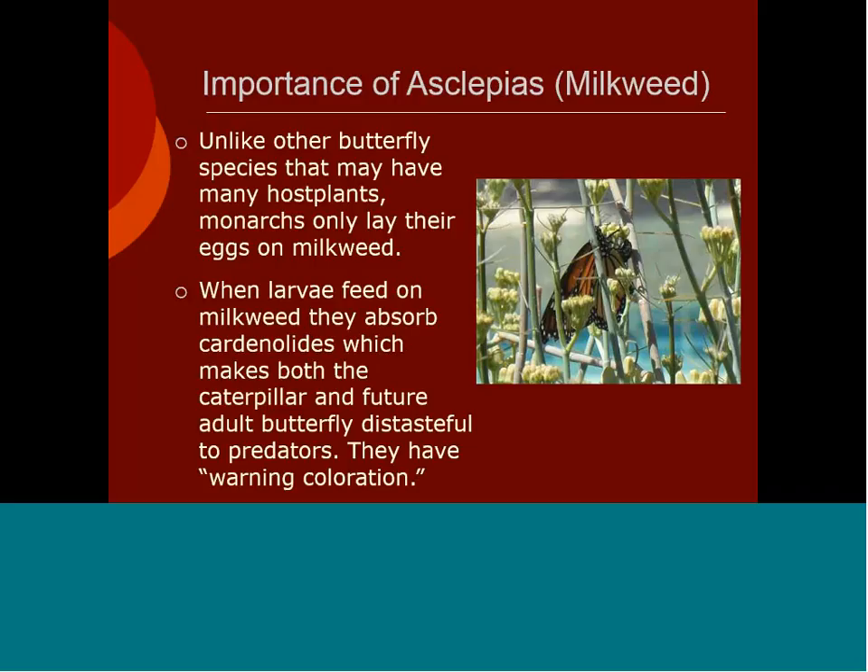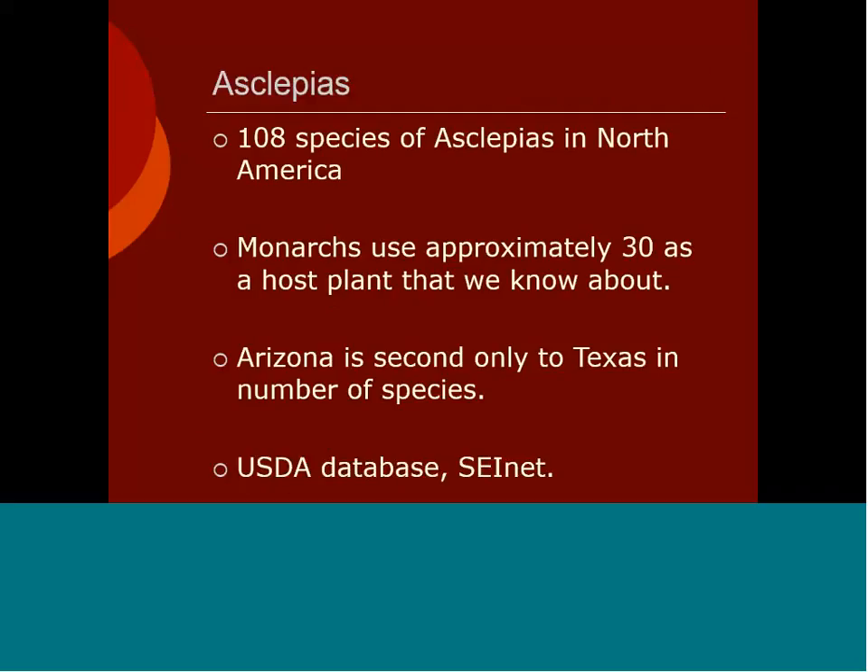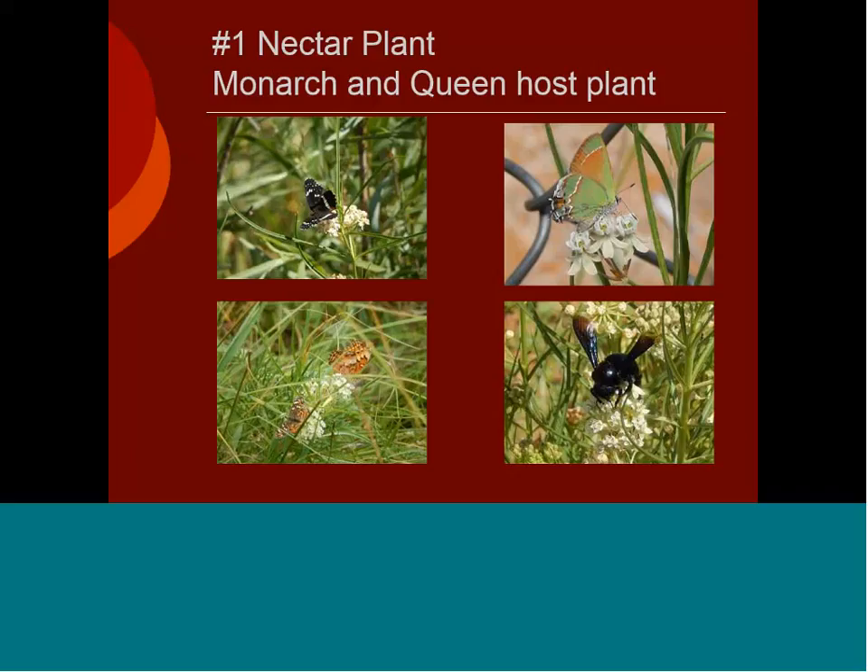The importance of Asclepias, or milkweed: unlike other butterfly species that may have many host plants, monarchs will only lay their eggs on milkweed. When larvae feed on milkweed they absorb the cardenolides, which makes both the caterpillar and the future adult butterfly distasteful to predators — considered warning coloration as an adult with orange colors, or as larvae with white, yellow, and green. There are over 108 species of Asclepias in North America, and monarchs use approximately 30 as a host plant. Arizona is second only to Texas in number of species. Besides being a host plant for both monarchs and queens, milkweed is also the number one nectar plant for many pollinators.